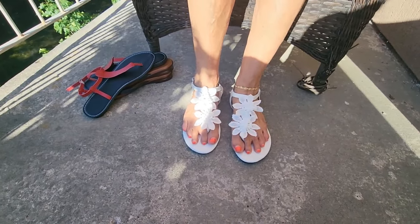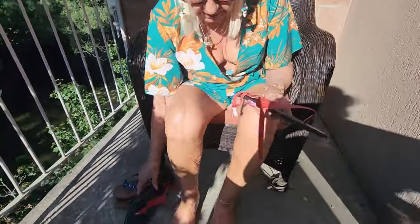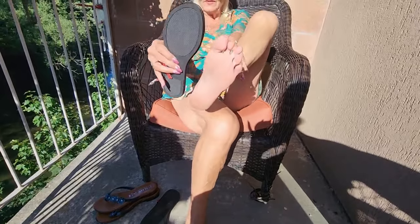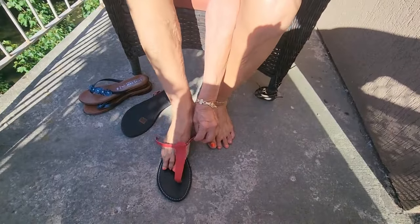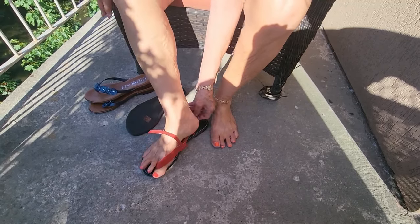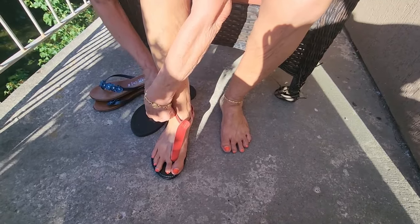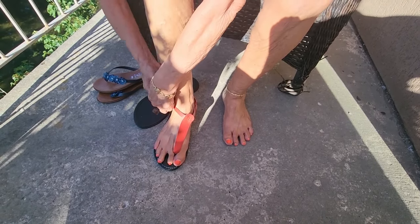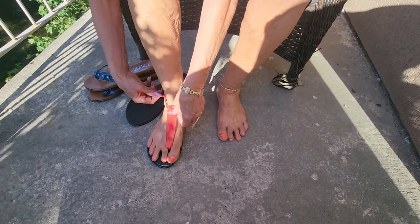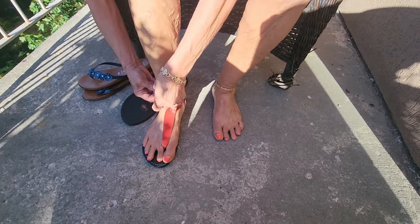Next up are these red ones. These are also a 10, but I do fit in some 10s. These feel very — I don't know how to describe it — fragile. Almost like if I handle them too much they're going to break. They are leather though, real leather, so they will hold up a bit.